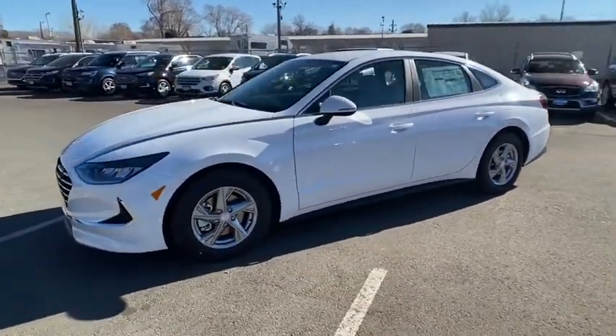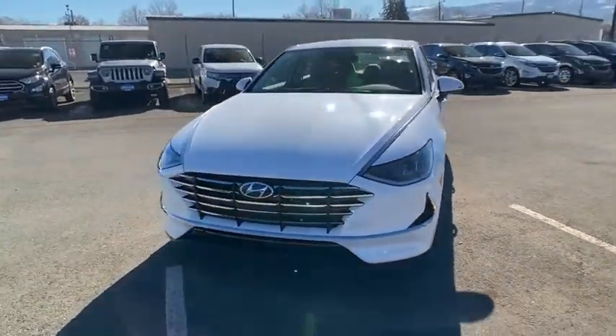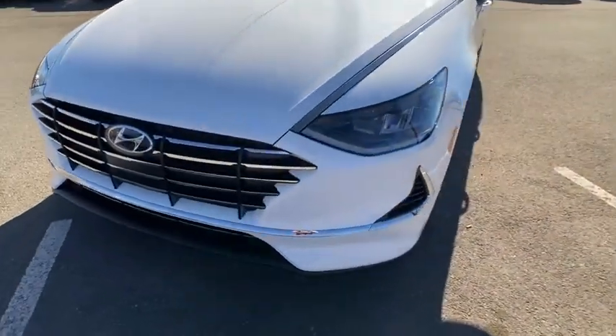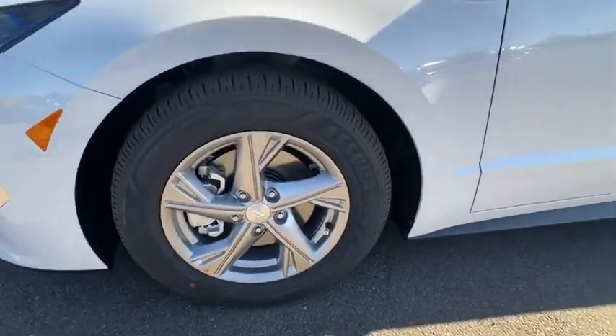Keyless entry, backup camera, Bluetooth, power steering, adjustable steering wheel, ABS four-wheel, cruise control, four-wheel disc brakes, aluminum wheels, AM-FM stereo radio, auto-off headlights, front-wheel drive.